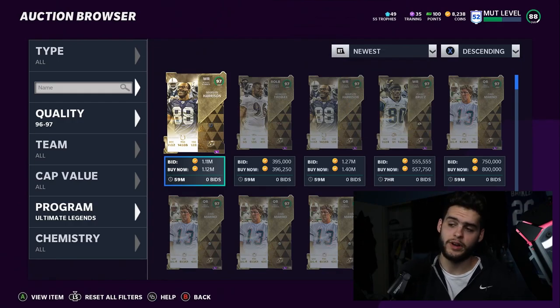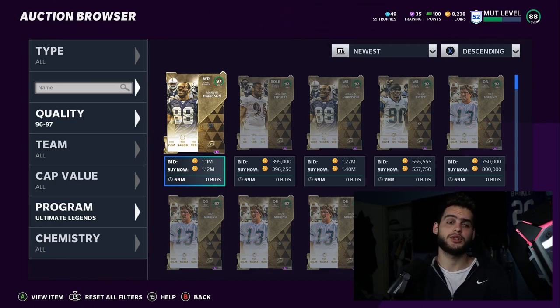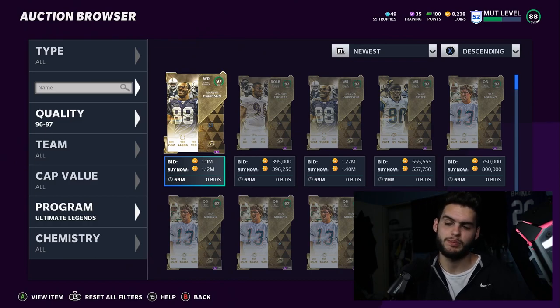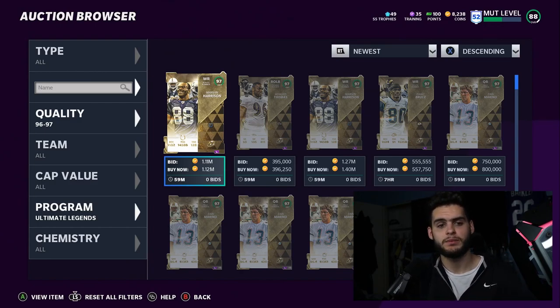Those are the Ultimate Legends for today: Dan Marino, Rodney Harrison, and Marvin Harrison — two Harrisons this week. Hopefully you guys enjoyed the video. If you aren't subscribed, hit that subscribe button and give this video a big thumbs up. For my personal rankings: number three is Rodney Harrison, number two is Dan Marino, and number one is Marvin Harrison. Marvin Harrison is going to be meta, Dan Marino can be meta for a pocket passer, and Rodney Harrison — there are just better safeties for what this year's game is built around. Let me know your rankings down below, and if you need coins head over to MuttReserve and use code POODLE. Thanks for watching — peace!